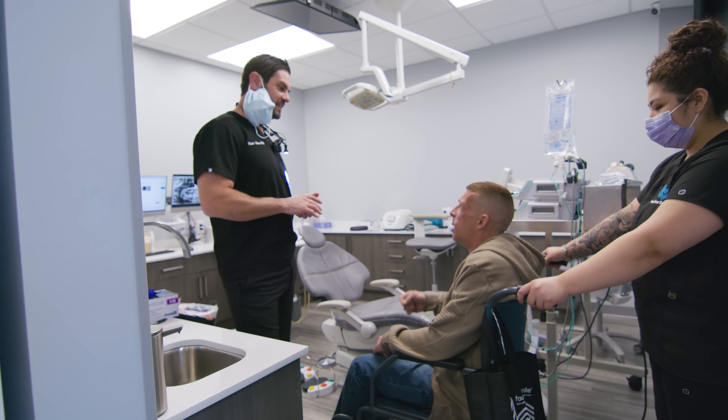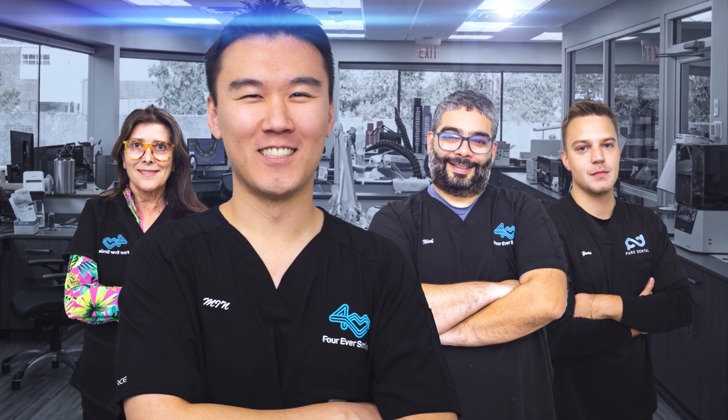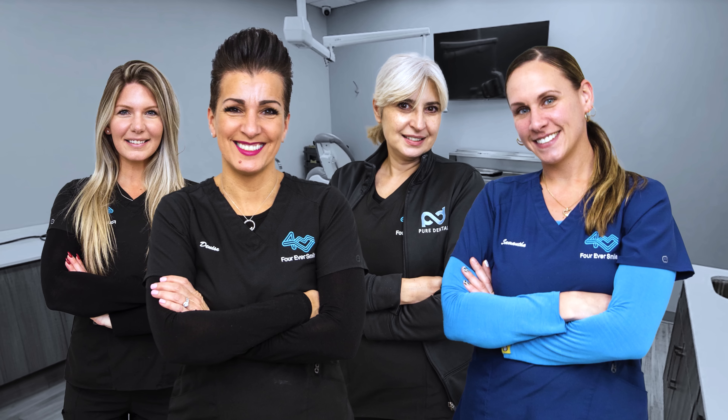In my opinion, that is the gold standard. We shouldn't be grafting if we don't have to graft. We know that this procedure is going to hold and it's going to last. I have a passion for this — I love dentistry, I love helping people. There's no question we have the greatest team in the world, from front desk staff to assistants to lab techs to management. That allows me to do what I do so well, because I'm surrounded by such a great team.